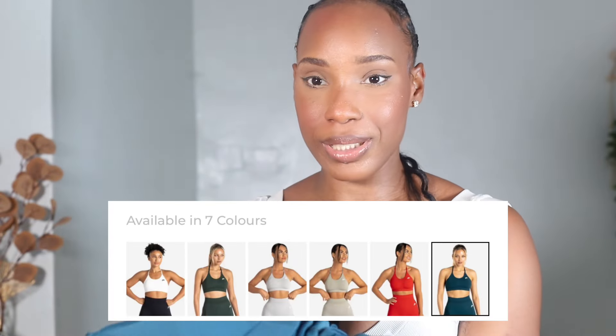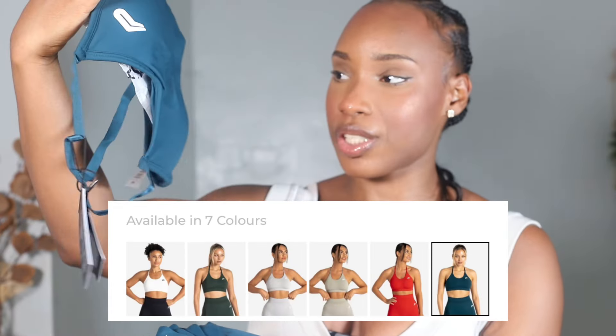I was able to get a link as well as a code that you can use to get 15% off — that's also going to be in my description. So with that being said, let's try on some activewear.